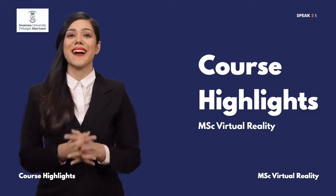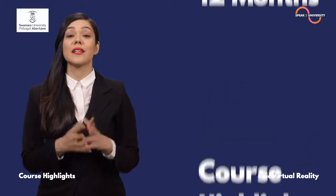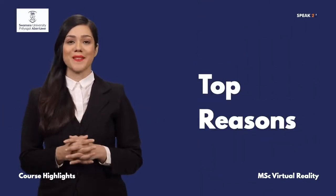Hey, this is indeed a cutting-edge course. Let's get started. MSc Virtual Reality is a 12-month master-level course, and here are the top reasons to go for this course.